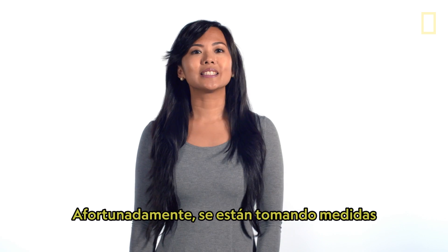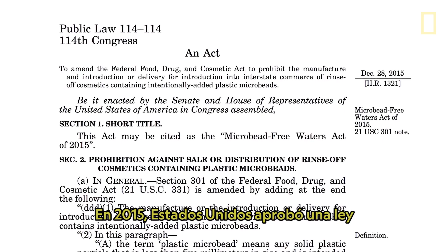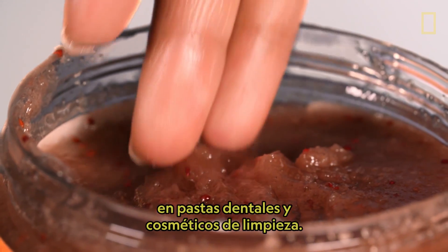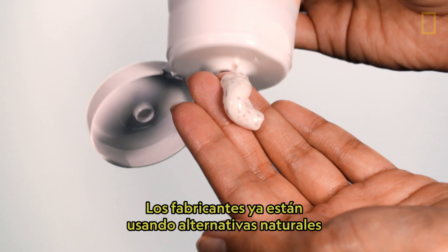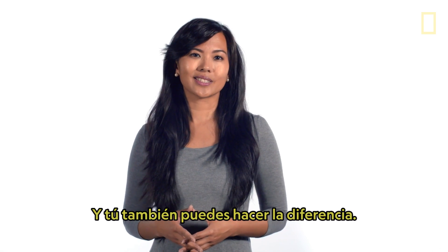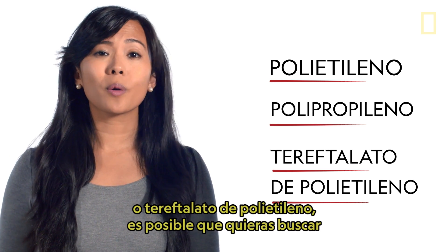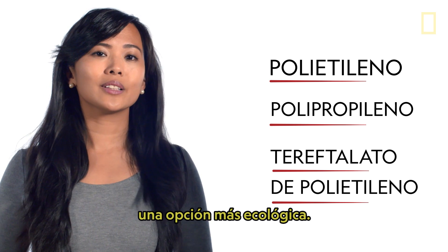Thankfully, measures are being taken to help mitigate the world's microplastics problem. In 2015, the United States passed a law called the Microbead-Free Waters Act. It has already begun to phase out the use of microbeads in toothpaste and rinse-off cosmetics. Manufacturers are already using natural alternatives to microplastics. And you can also make a difference — when purchasing cosmetics, soaps, and toothpastes, read the packaging. If you see polyethylene, polypropylene, or polyethylene terephthalate, you might want to consider a more environmentally friendly option.